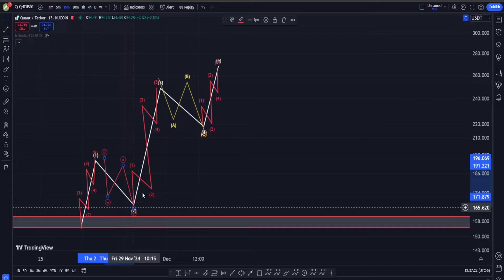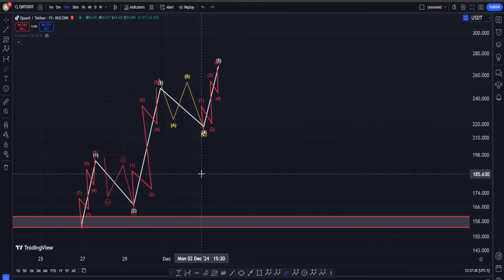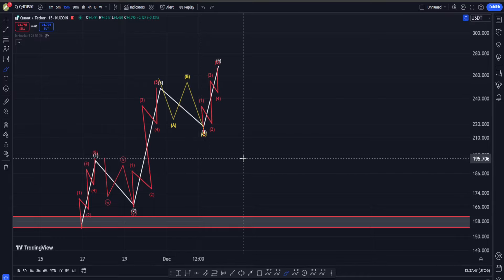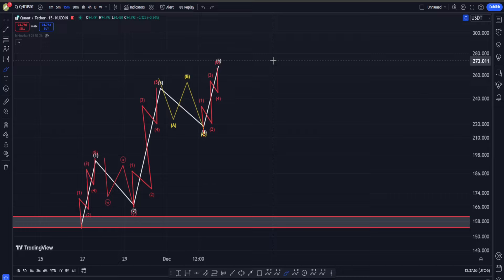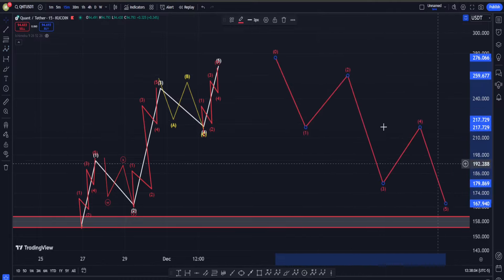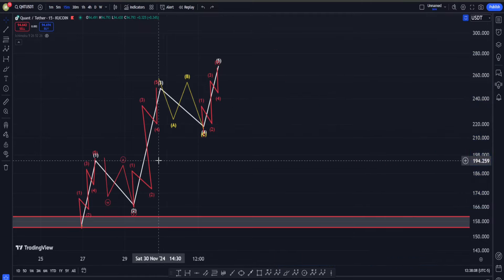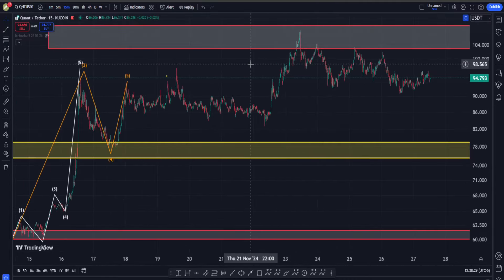So to summarize: if you want to argue that the bottom is in on any chart, you need to be able to find off of the lowest level a five-wave structure on the upside. And here's a very important point — the exact opposite goes for the tops. Meaning if you want to argue that our move up is actually over and we are going to start a huge downtrend, you need to find off of the highest point a one-two-three-four-five wave on the downside. Let's go to the live chart and see what is happening.